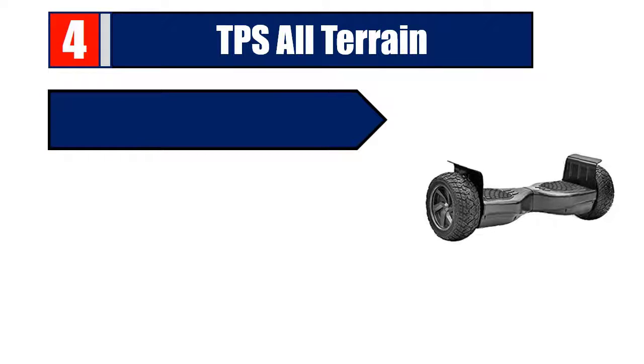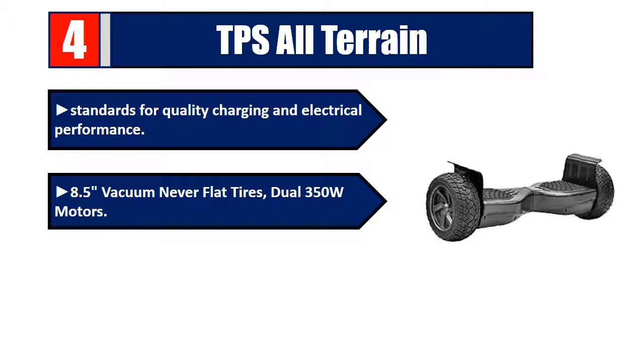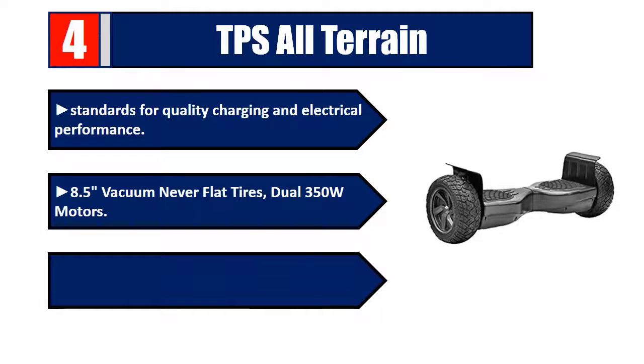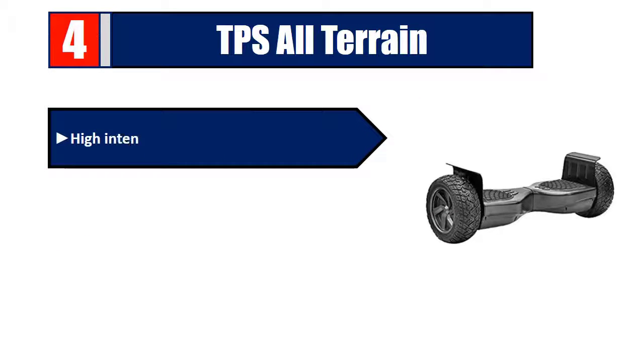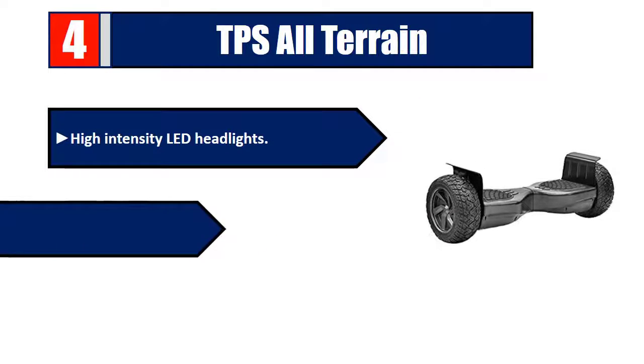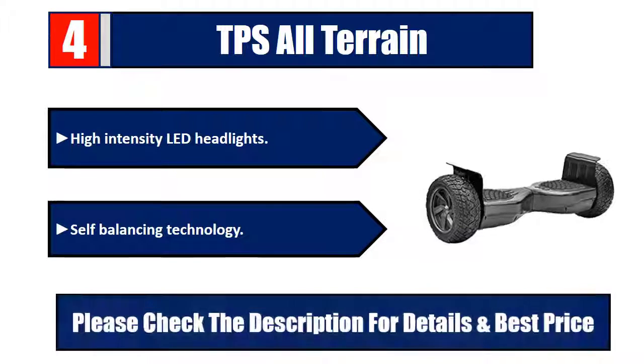Number four: TPS All-Terrain. Meets standards for quality charging and electrical performance. Features 8.5-inch vacuum never-flat tires, dual 350W motors, and oversized off-road design that makes it easy to maneuver over all outdoor terrains. High-intensity LED headlights and self-balancing technology. Please check the description for details and best price.